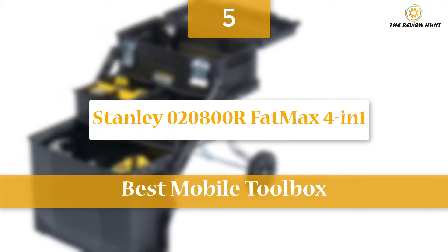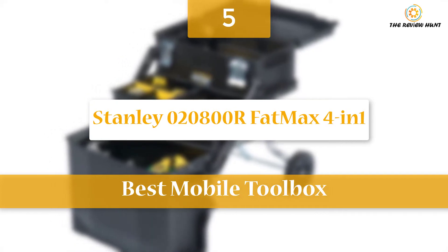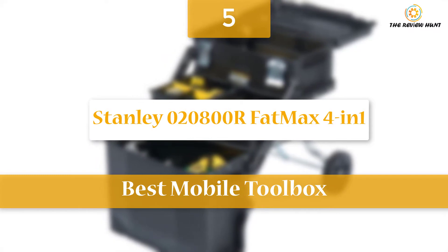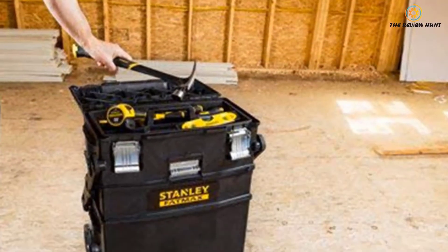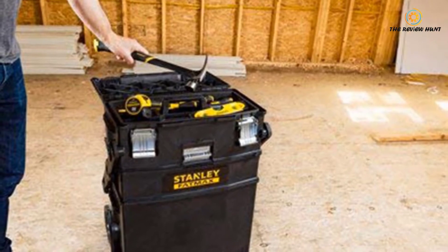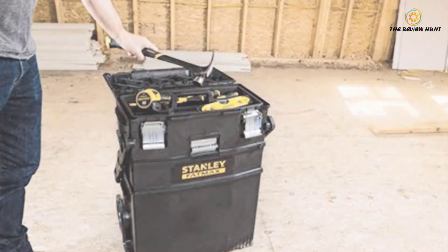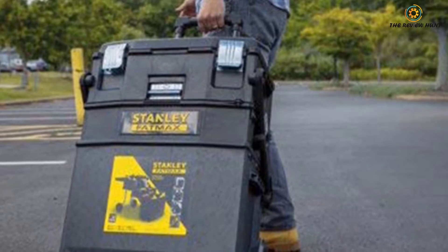Starting our list at number five, the Stanley 02-08-00 FatMax 4-in-1 is one of Stanley's most versatile products. We picked it as our best pick portable toolbox due to its ample storage capacity. This cantilever-style toolbox contains a tray organizer, top box, and a bottom bin for storing your large tools.